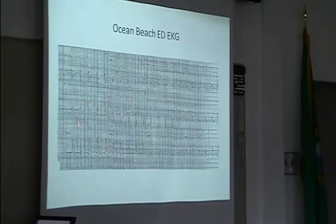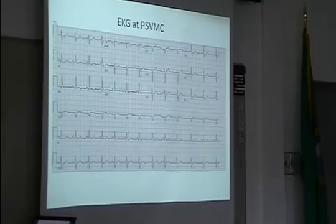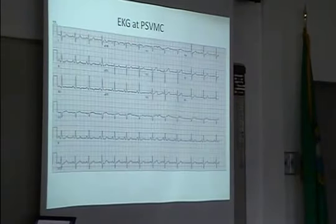Here's the Ocean Beach EKG: you can see some ST depression here, and what looks like ST elevation in lead III as mentioned. This upslope looks a little unusual, but no ST elevation in the other leads. On arrival to us, the atypical-looking lead III was still present but looked a little bit better.